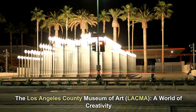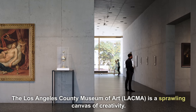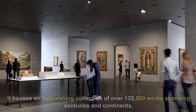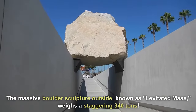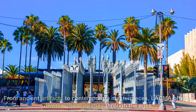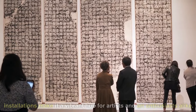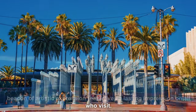The Los Angeles County Museum of Art — LACMA — a world of creativity. As the largest art museum in the western U.S., it houses an astonishing collection of over 135,000 works spanning centuries and continents. The massive boulder sculpture outside, known as Levitated Mass, weighs a staggering 340 tons. From ancient artifacts to contemporary masterpieces, LACMA offers a diverse visual journey through the ages. The museum's innovative exhibitions and thought-provoking installations make it a vibrant hub for artists and art enthusiasts alike. With its iconic Urban Light installation at the entrance, LACMA is a beacon of artistic expression that leaves a lasting impression on all who visit.